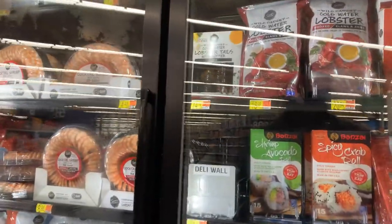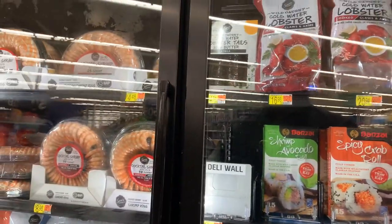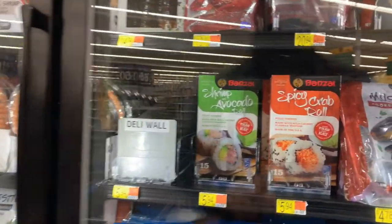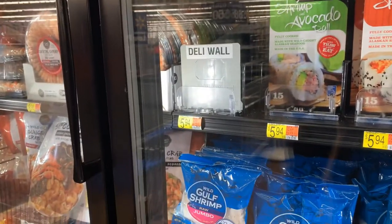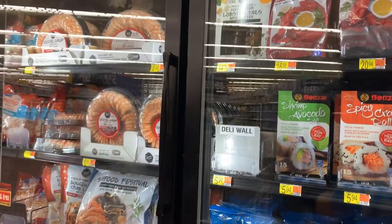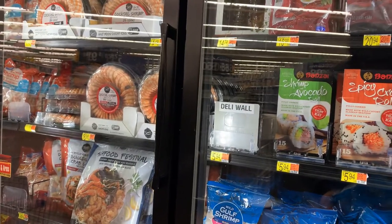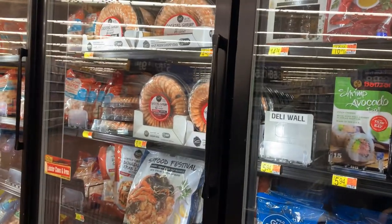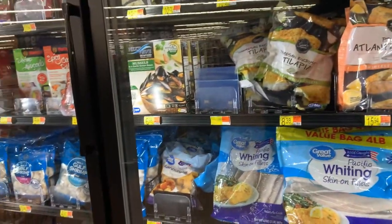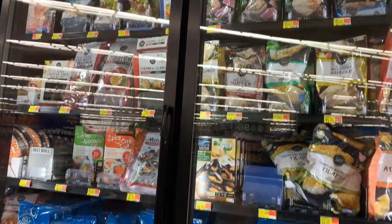And we have lobster — frozen lobster. Did you see? We have some frozen sushi and fish rolled inside. I like sushi, though I'm not especially a fan. Tilapia, mahi mahi — these are all frozen.